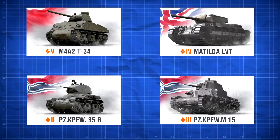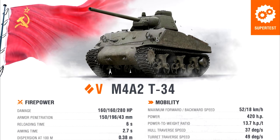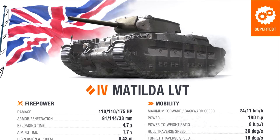Recently, Wargaming has unveiled four brand new tanks going into their super test server. Usually I wouldn't cover a topic like this on my main channel, but given the tanks in question, it might be interesting to look into their origins. In today's video, we'll be looking at the four tanks, asking if they really existed, examining the history of the design, and considering if they were even possible.